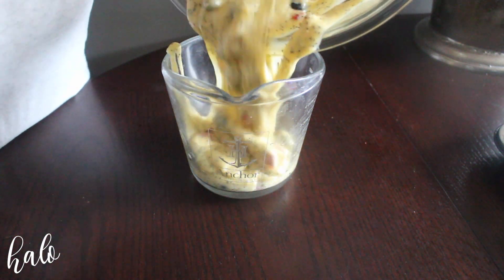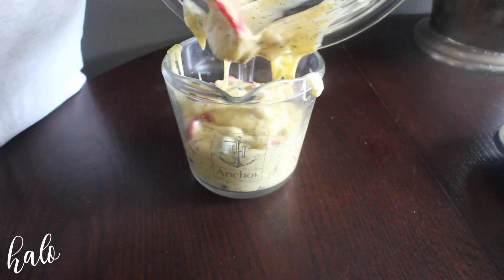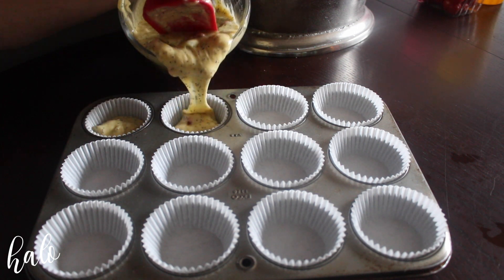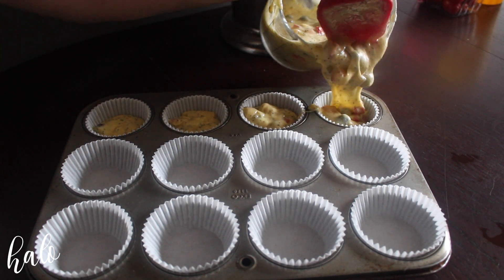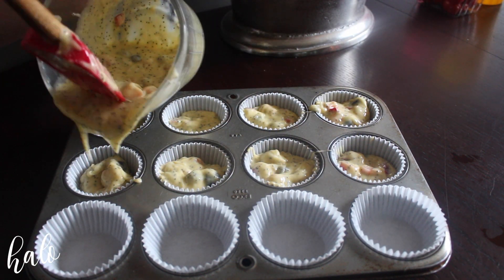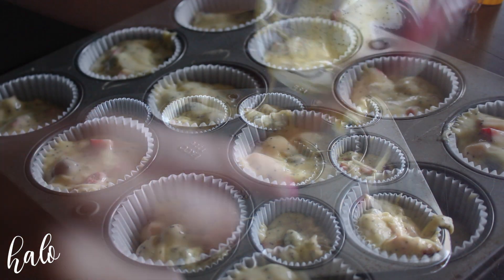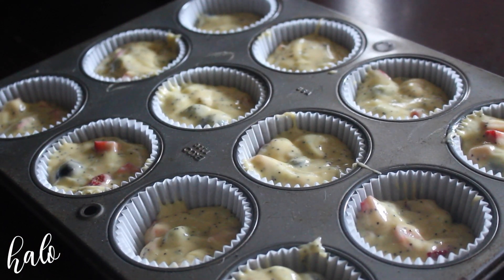A really good secret is to pour your batter into something that makes it easier to pour into each individual muffin tin. I'm just using a large measuring cup with a little pour spout. Then I'm filling up all of my muffin tins with the strawberry, blueberry, and lemon poppy seed mixture. Then I'll go ahead and put these in a preheated 425-degree oven for about 15 minutes, or until they're nice and golden brown.